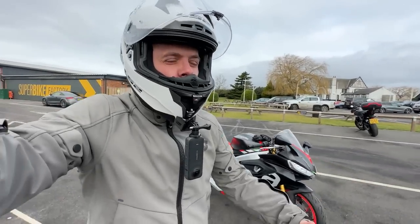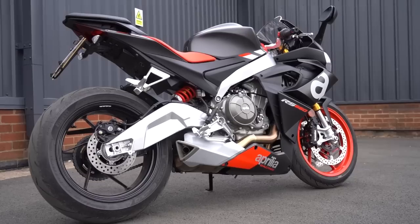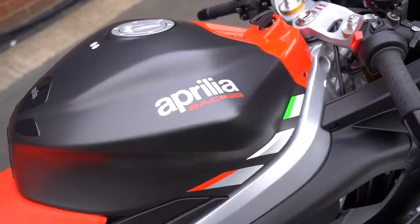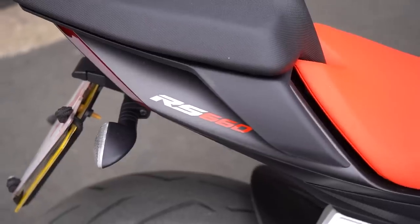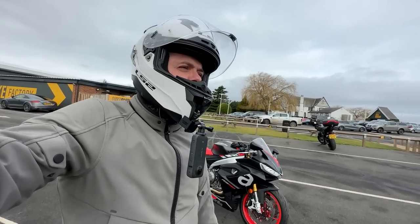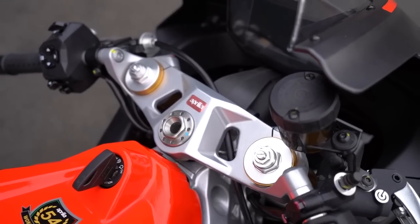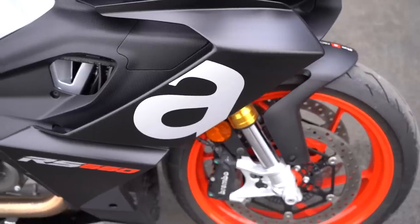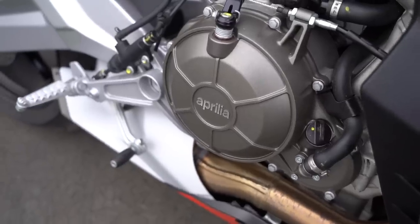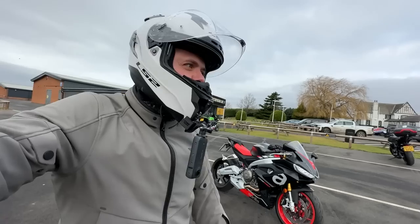Welcome back everybody to another Moto Bob Vlogs video. We're at Superbike Factory today and I'm about to go out on a bike that I've been dying to ride ever since it came out — the Aprilia RS660. I haven't been able to get hold of one for some reason. They haven't had them as demo bikes in dealers because I think they've just been selling out, and it's not been worth sending people on demo rides because they didn't have any bikes to give to them.